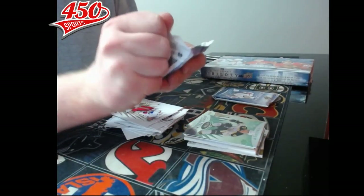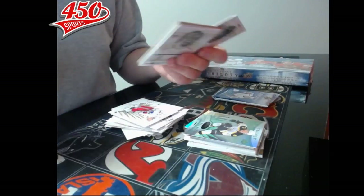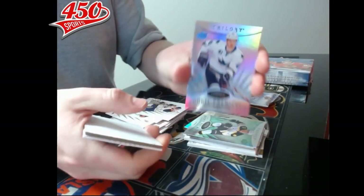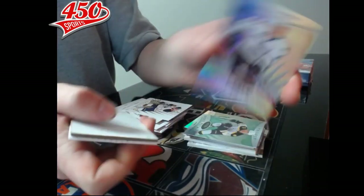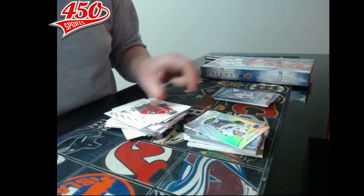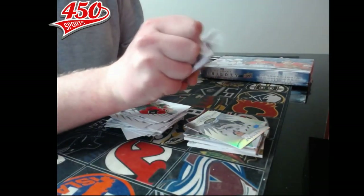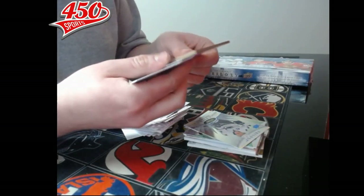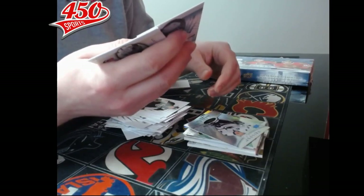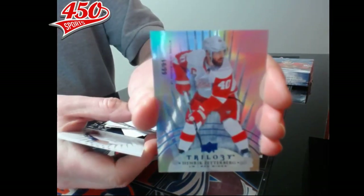Pack number eight — rookie premier out of 499, San Jose Sharks, Mirco Mueller. And last pack of box number one — we have a base card out of 91, Detroit Red Wings, Henrik Zetterberg.